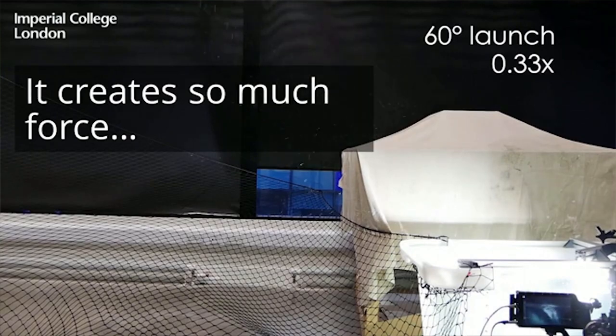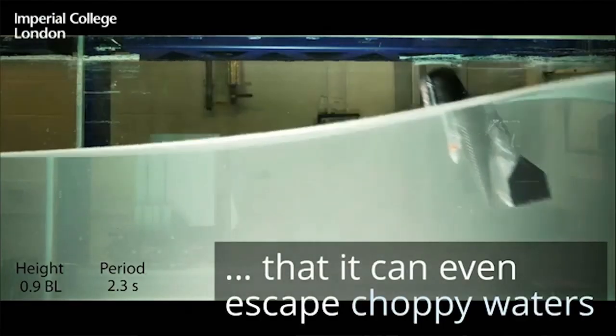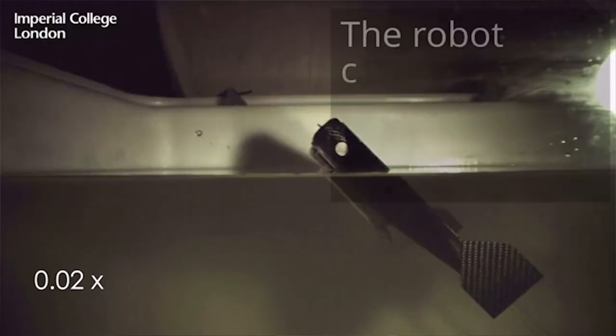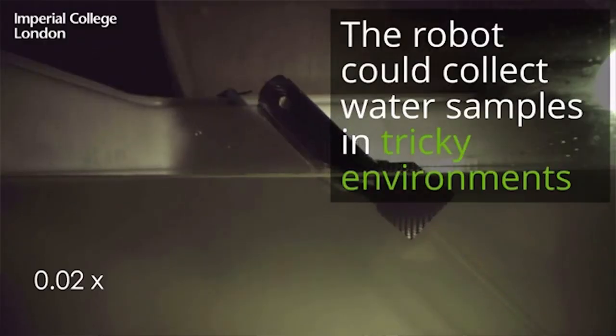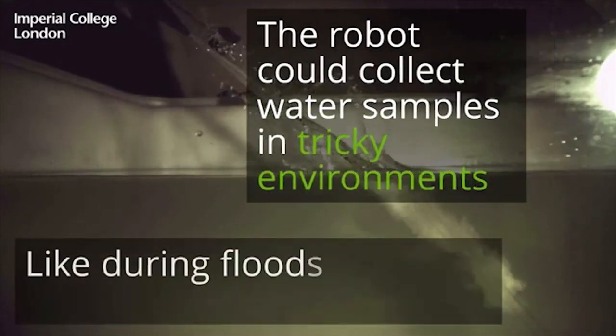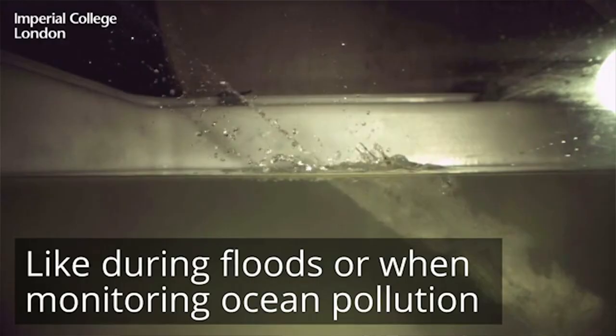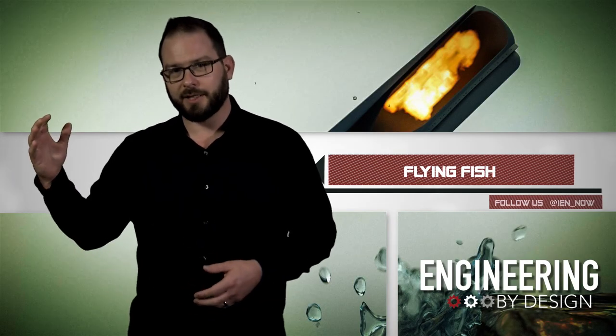The robot has been tested in a lab, lake, and wave tank. Results show that the robot is not only capable of taking off in rough conditions, but it can also make multiple jumps simply by refilling its tank with water. In the future, it could land, take a water sample, and then take off to another area.